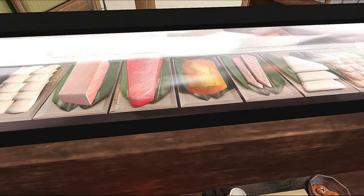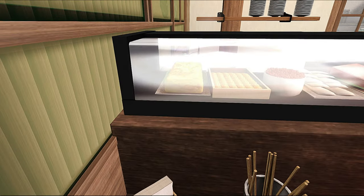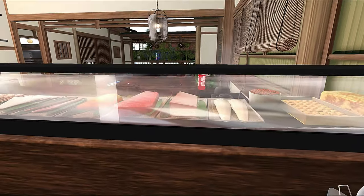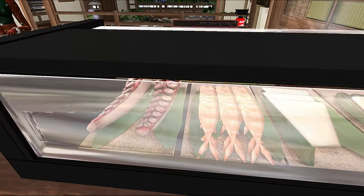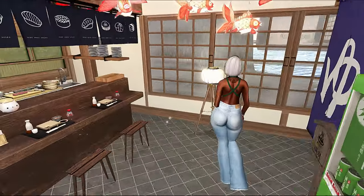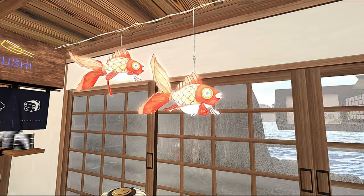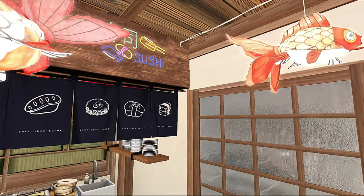I wanted to pick a land where it wasn't huge but would still be aesthetically pleasing, and I remembered this land. The only thing was I couldn't remember the name, which is why I ended up having to shuffle through all of my landmarks to find this place. I would have never found it otherwise because I could not remember the name. This is a really cute sushi bar — I love this.